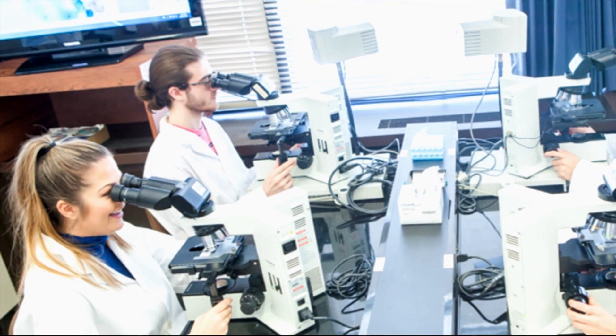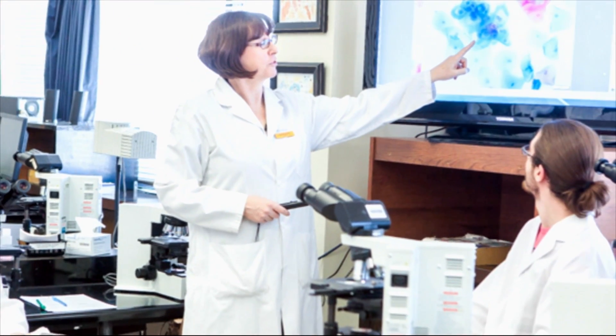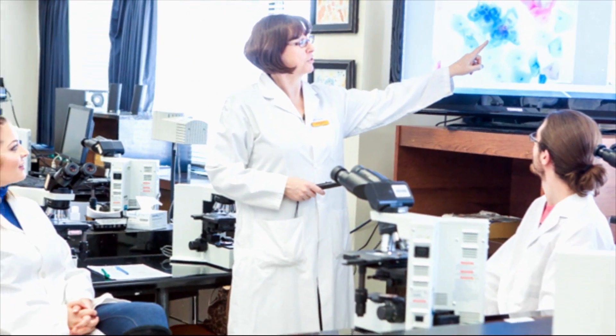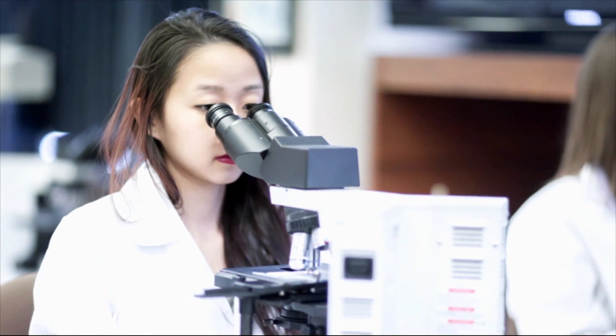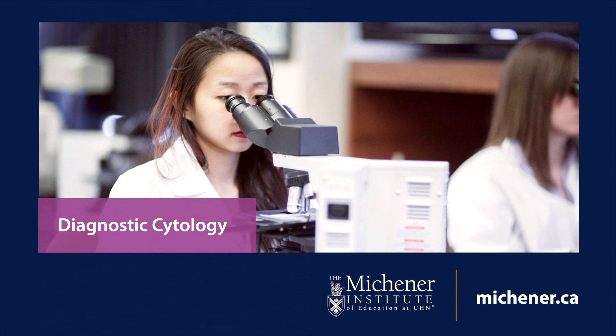Whether it's working in a hospital, private laboratory, or as a consultant, cytotechnologists' analytical, scientific, and technical skills are a valuable asset to a healthcare team. Do you see yourself in this picture? Learn more about the Diagnostic Cytology Program and the whole Michener experience at Michener.ca.